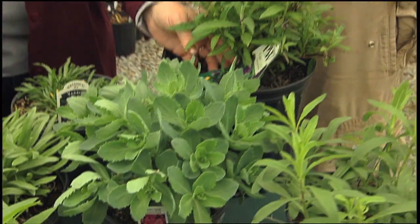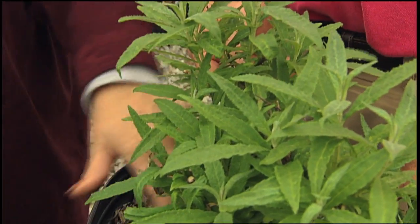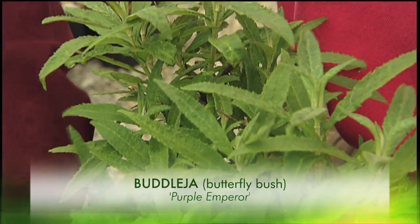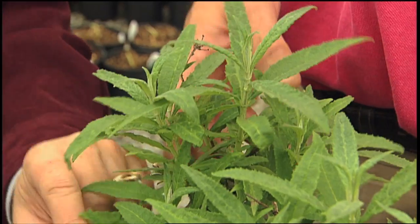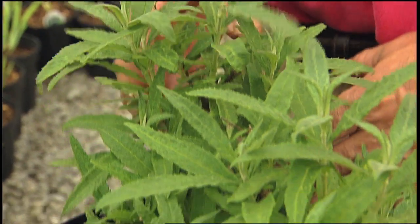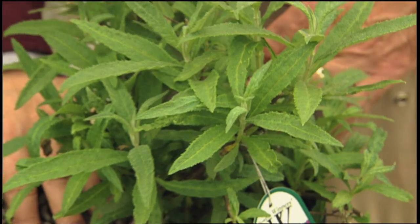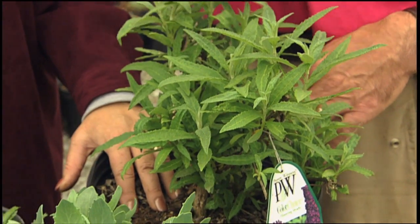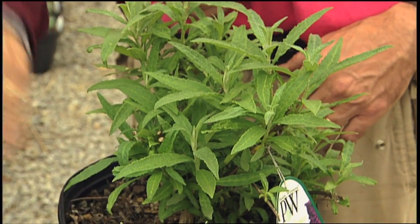We talked about hummingbirds with the monarda — now let's talk butterflies with this butterfly bush. This is a new English series of butterfly bush. This particular one is Purple Emperor, and there's a pink one called Peacock. These plants go to about three and a half to four feet tall, so they don't get as rangy as the old-fashioned type that can hit 10 feet and requires constant cutting back. These have a long bloom period — just shear them back after blooming and they'll come out and bloom again. This will bloom all summer into fall if you just deadhead it.